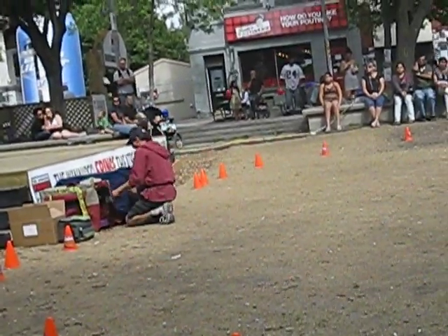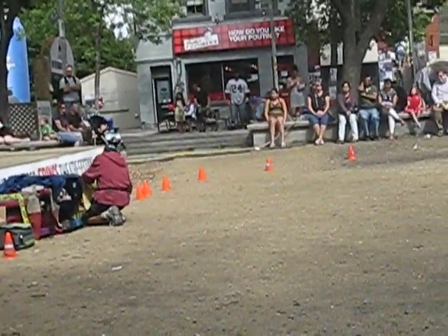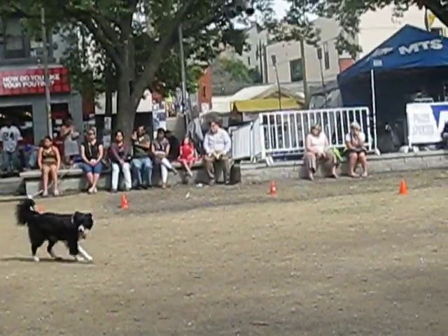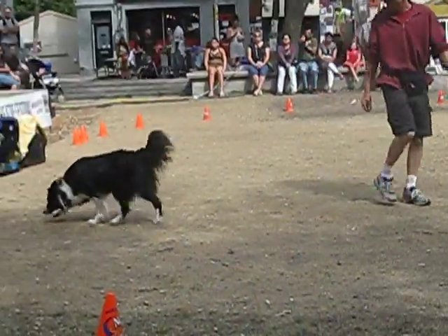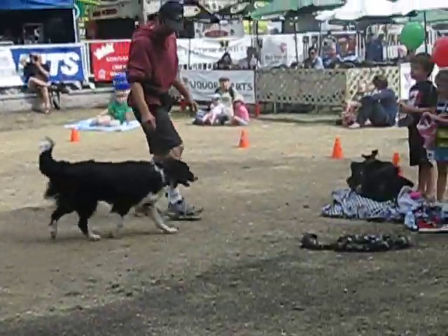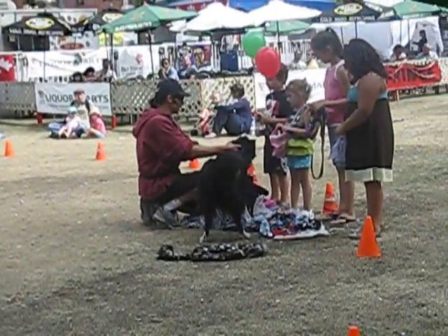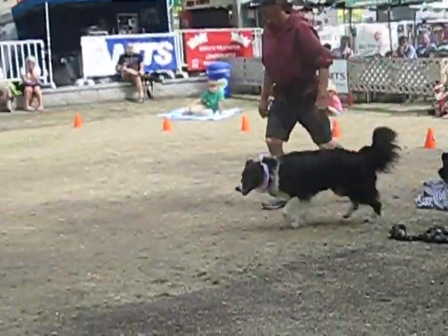The first dog we're going to have out — her name is Stippy. She is our oldest dog. The majority of border collies look like Stippy — they're black and white. Come on, Stip. That's a good girl. She's six years old. Put that on her snout. Very good.